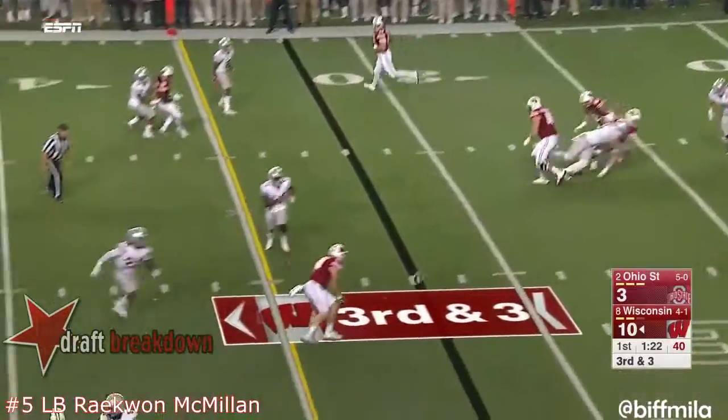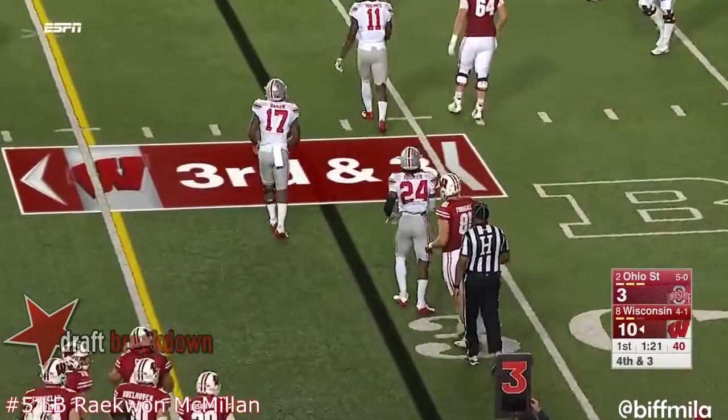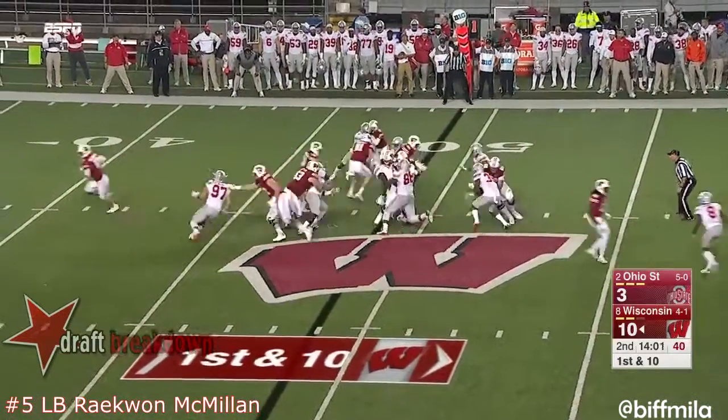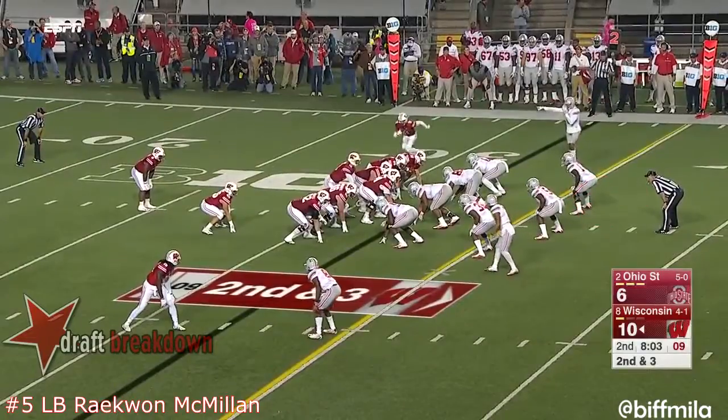Hornybrook looked in the direction of Ogunwale, who's their third down back, but he was well covered by Raekwon McMillan. This is Ogunwale — he's not really an off-tackle runner, but they're trying to find ways to use him.